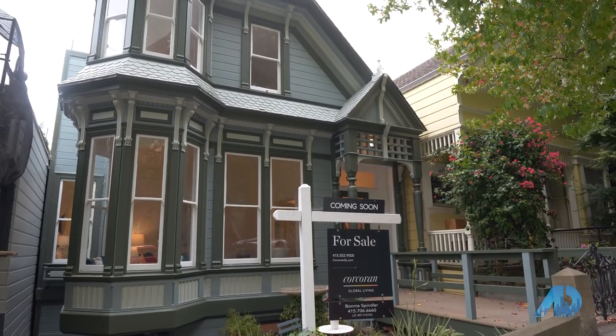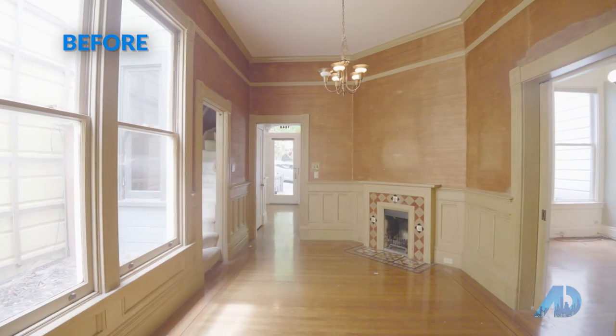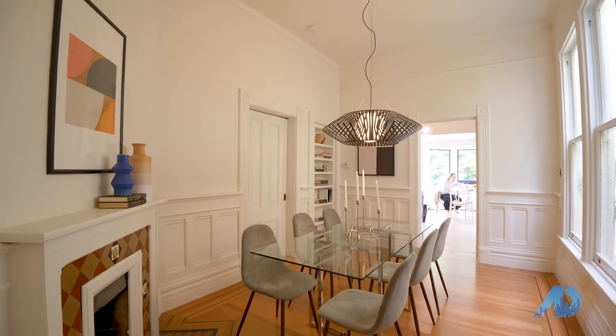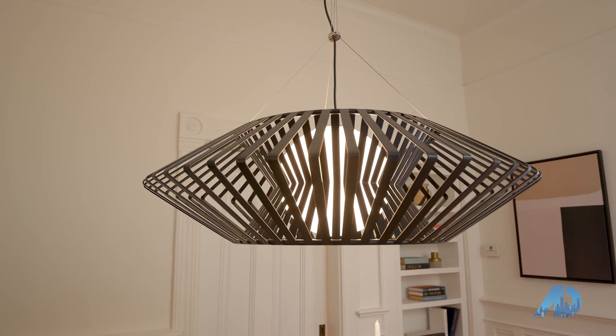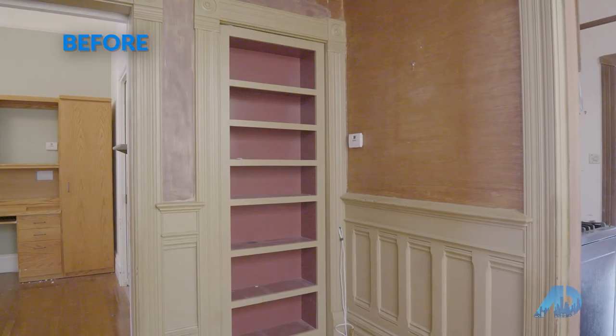In this house we repainted the outside and the inside. We redid all of the hardwood floors and we replaced all the light fixtures. The thing that came out the best was this bookcase, which works beautifully as a door between the dining room and the bathroom.